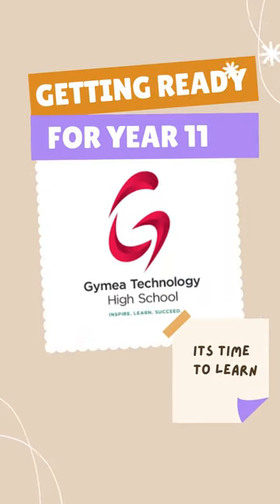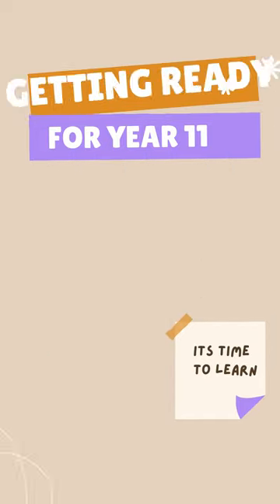Hi Year 11, here's some tips to get prepared for your senior studies. It is important for you to stay organised and stay up to date.